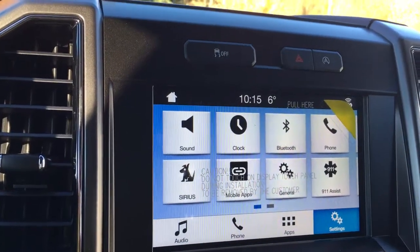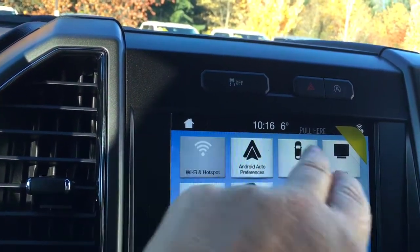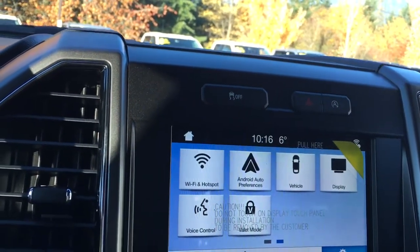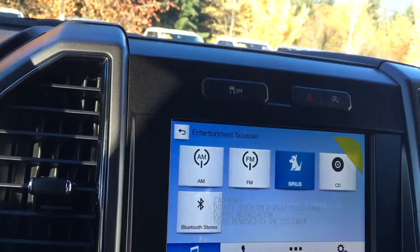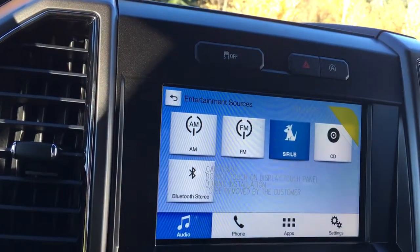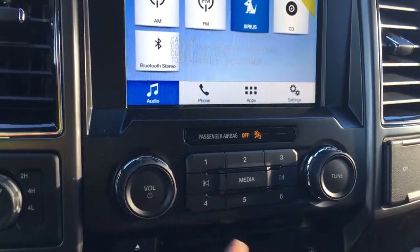In the settings screen you can just slide right through — you've got things like Bluetooth, Wi-Fi hotspot and other options as well. You can touch on your audio and this is where you have your sources for AM, FM, Sirius Radio, CD and Bluetooth. This is also where you're going to see your backup camera when you put the vehicle in reverse. And below is your volume and tuner.